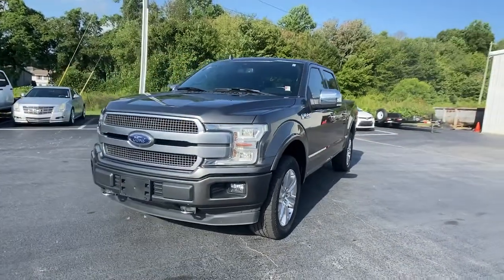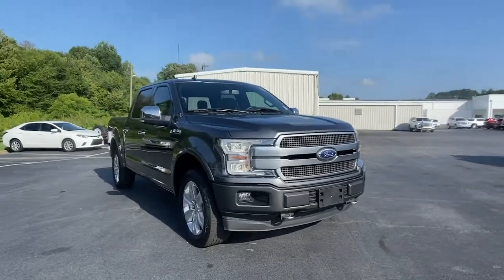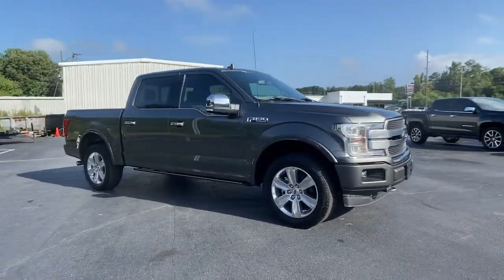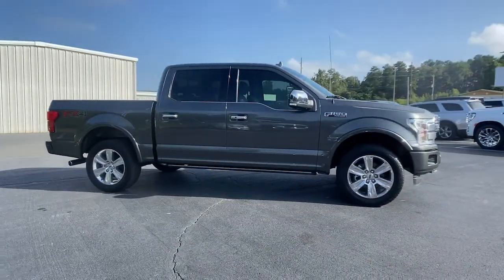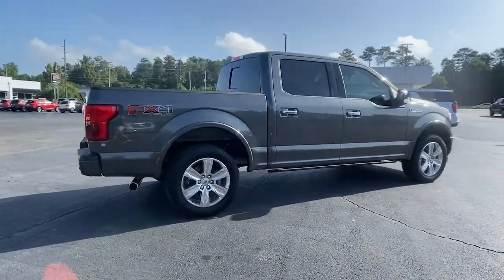Go home happy with the 2019 Ford F-150. This vehicle is an outstanding buy with fewer than 90,000 miles on the odometer. This rugged F-150 is ready for work, off-roading, or a little R&R.